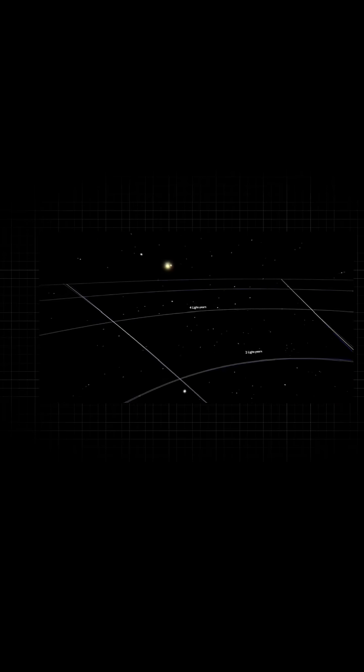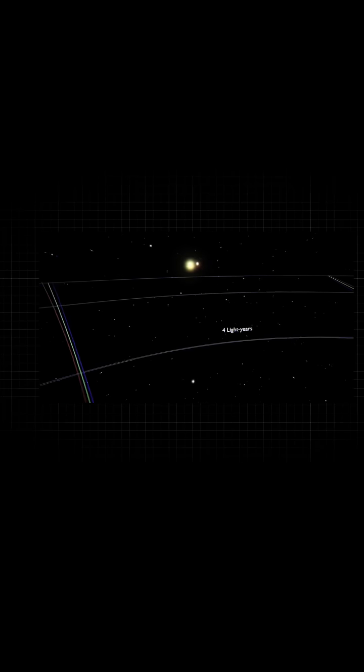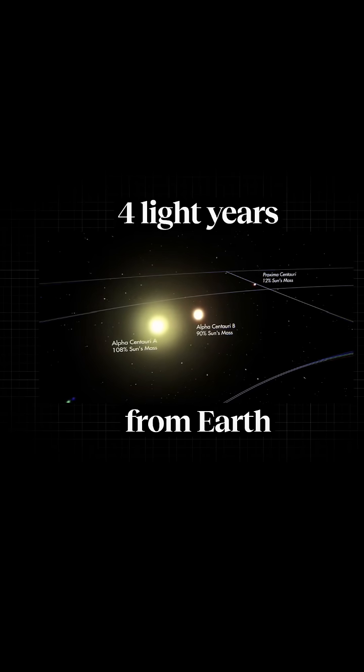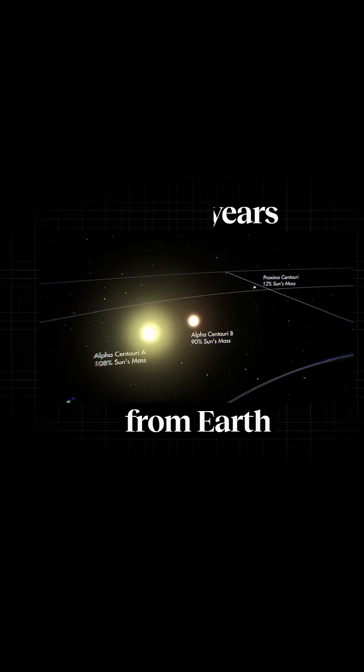Four times further than that, you get to the nearest star, Proxima Centauri, the Alpha Centauri system. That star is about four light years away or so. So that's inconceivable.